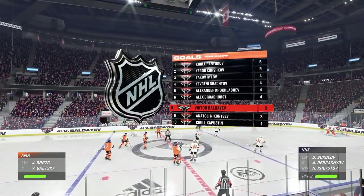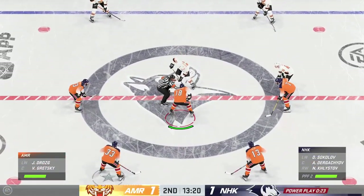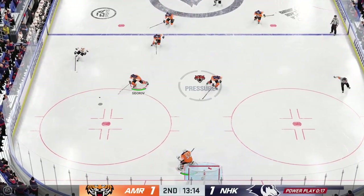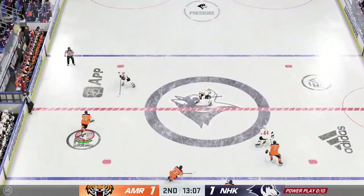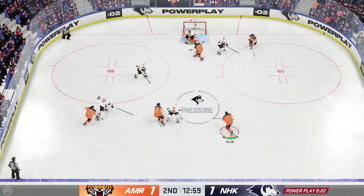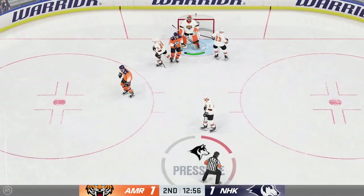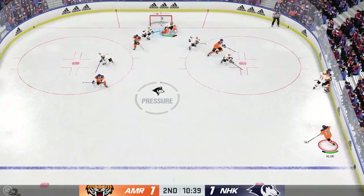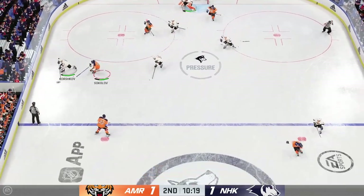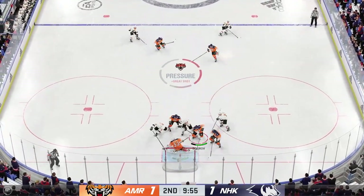Durgenchamps at the faceoff dot, ready to win this draw on the man advantage. Gretzky's quick stick lands on the puck at center — quick feed to Durgenchamps. The Nationals looking against the half wall. Here's a shot! What a glove save. Handles the puck at the point, and the stick folds on the play. That's a tough one when you're in a prime scoring area and you have to get back to the bench as quick as possible.